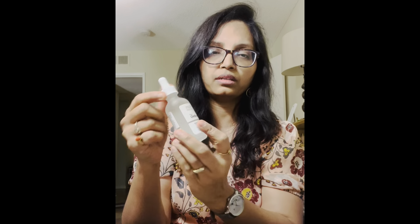Thank you so much for watching this video. Please like, share, and subscribe. Have a nice rest of the day, bye bye!